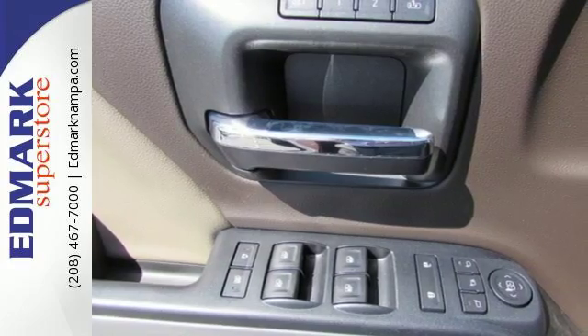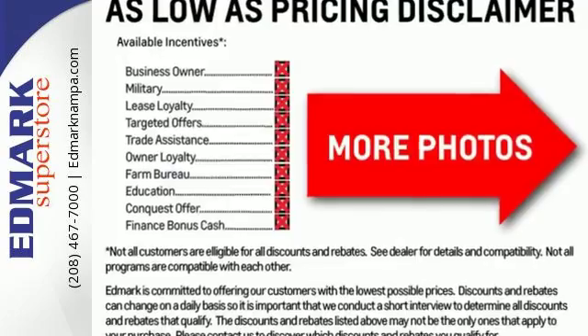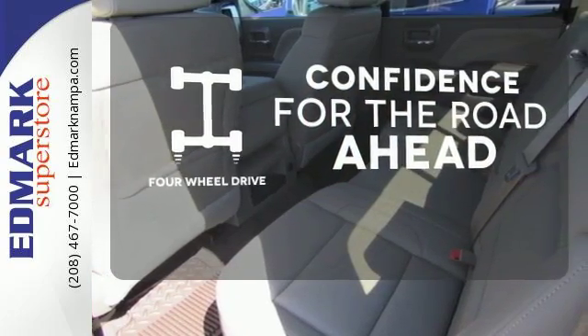And everyone will know you're coming with daytime running lights as you roll confidently with four wheel anti-lock brakes. You wouldn't head to the job site without all the right tools. Be prepared with four wheel drive.